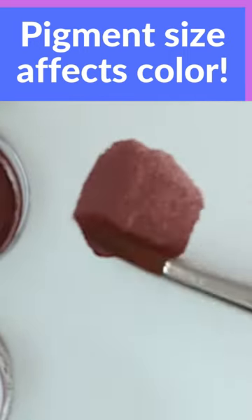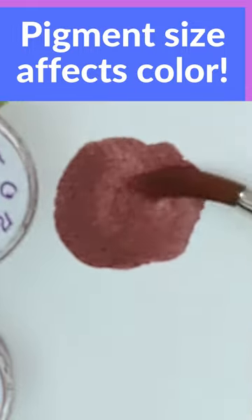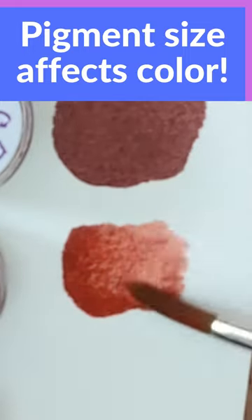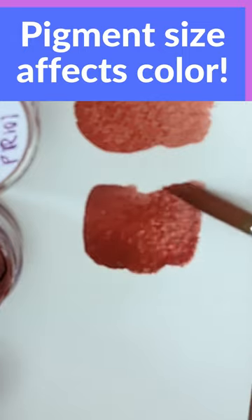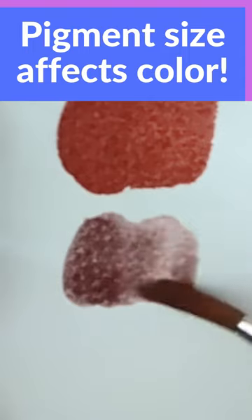I have some red oxide pigments here. These are manufacturer's samples. They're all pigment red 101. Not only are they all the same pigment number, but the pigment is all from the same source. The only difference between these is the grind size — in other words, how finely or how large the pigments are ground to. So why do they all look so different?